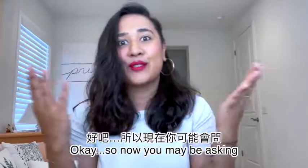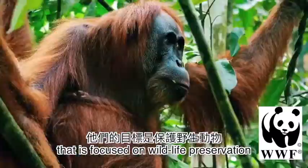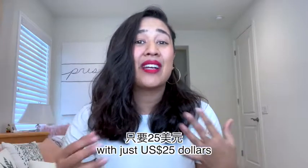You may be asking, what is Worldwide Fund? Worldwide Fund is a non-profit organization that is focused on wildlife preservation and reducing the human impact on our environment.